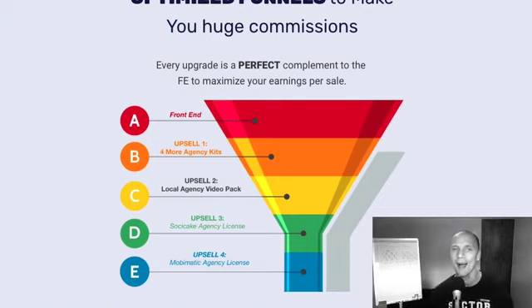Upgrade number two — if you love video marketing, you're going to love this one. They're going to get a local agency video package for each of the niches. So they just bought a marketing resource kit for, let's say, video marketing or Facebook ads, and now we're going to give them a done-for-you professional video that they can put on their website and landing pages for these specific services. We're going to have eight videos in there for all the services in the main product and upgrade number one — eight animated and professional videos.